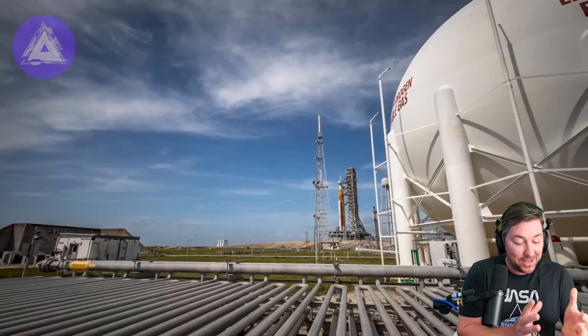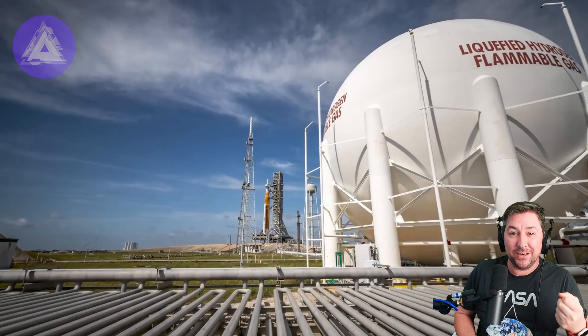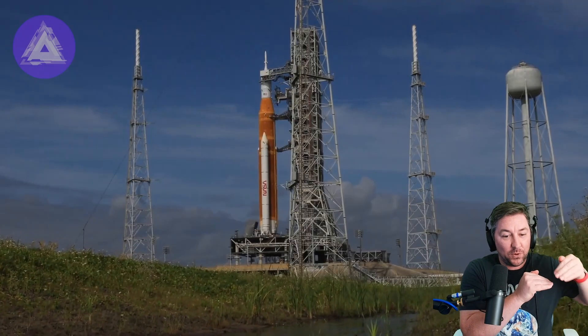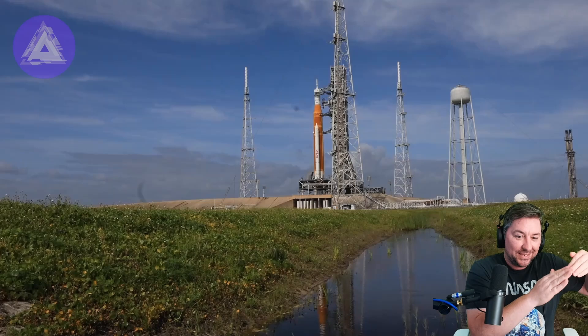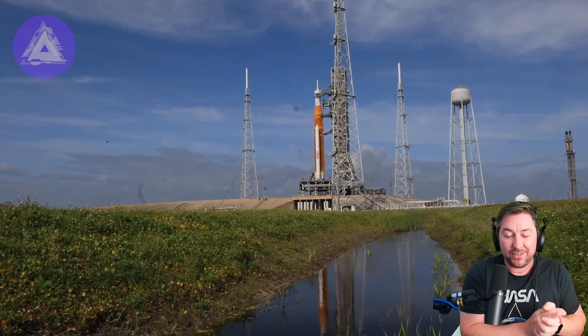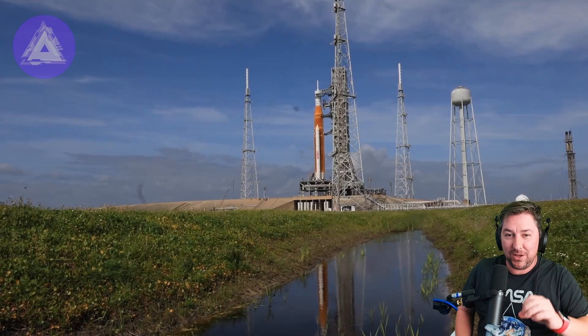Moving forward, the capsule will be traveling at 25,000 miles per hour and will reach 5,000 degrees as it enters Earth's atmosphere. It will perform a skip reentry — hitting the atmosphere, dipping in a little bit, skipping out, and then heading back down toward the Pacific Ocean off the coast of San Diego, California.